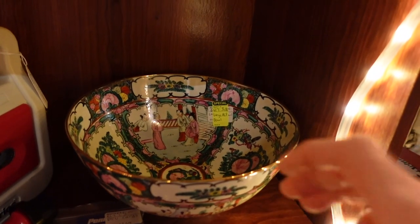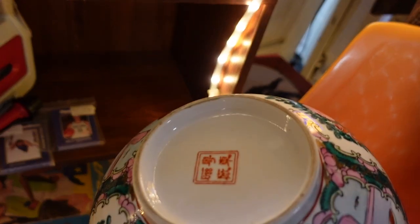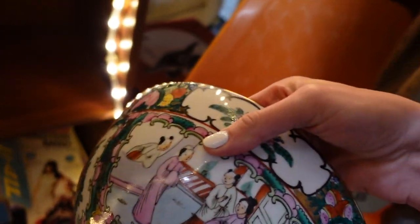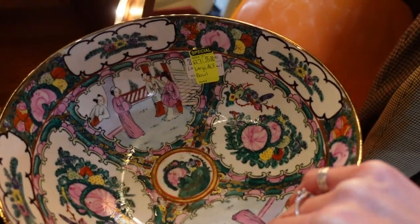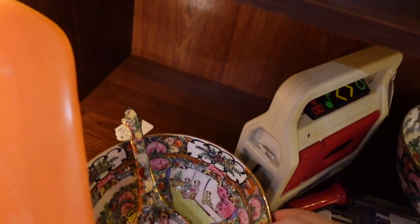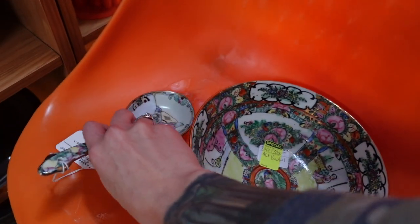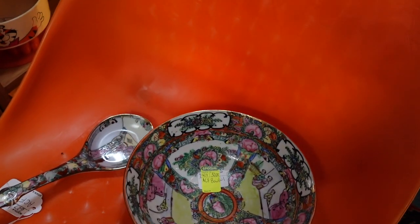Now I did notice the rose medallion pieces here — there were two of them. This one was marked with Chinese characters on the bottom but it was very thick porcelain. I find that the older pieces are thinner, so I could tell by picking it up that it was a more modern piece. This other piece was marked ACF, and the ACF marks usually date to the 1960s or 1970s. So I did pass on both of those.